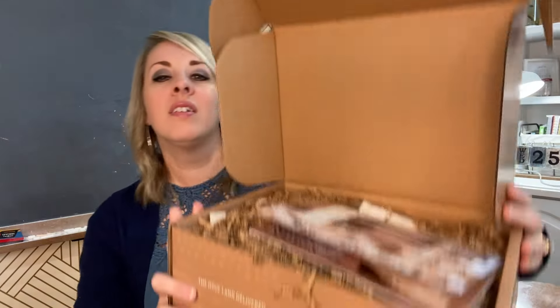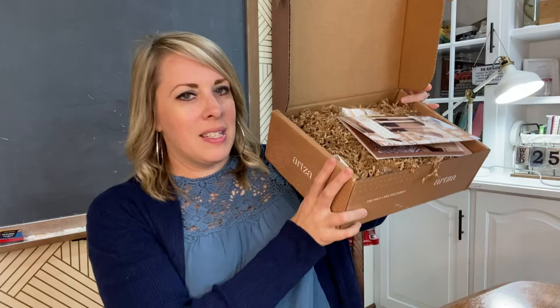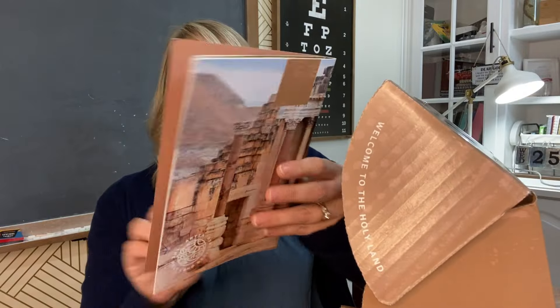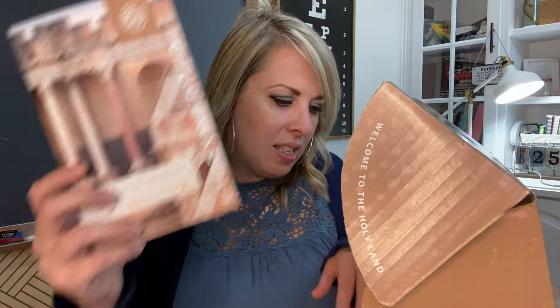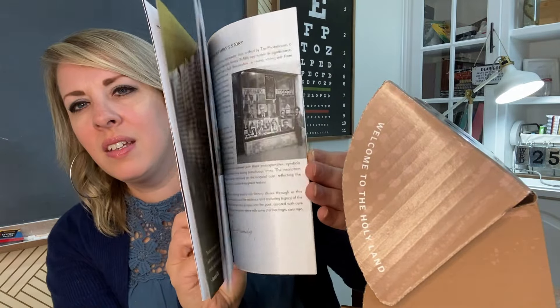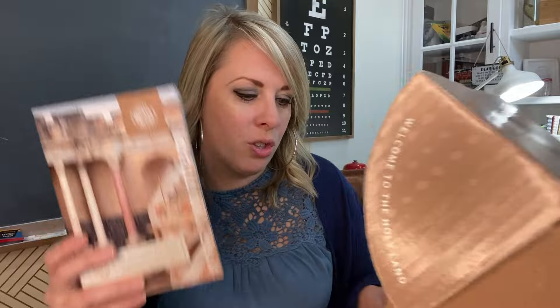Okay, so here is our box. Let's see what's inside. This time instead of loose pamphlets with little brochures, it's like a book — that's really cool. I like how they did that, it's all together. So we'll look through that later and see what goodies are inside.